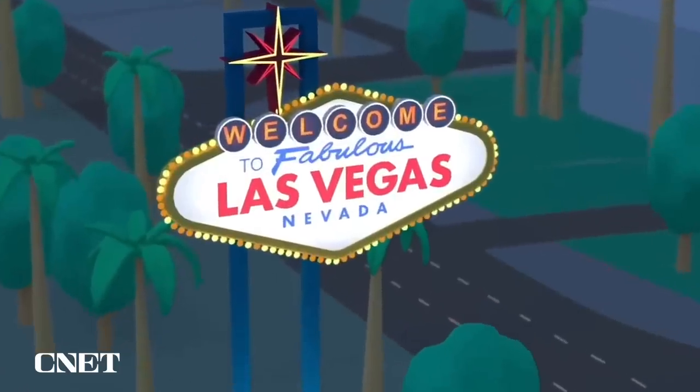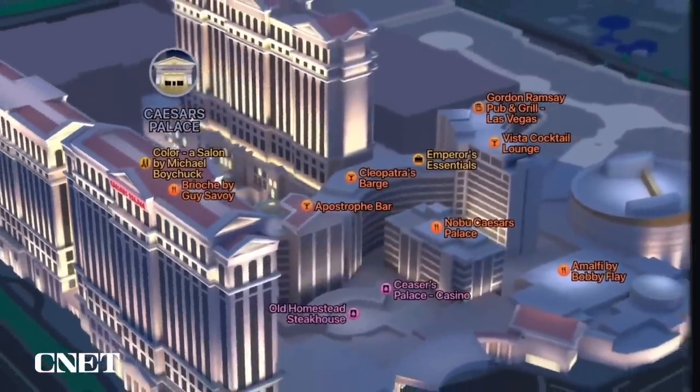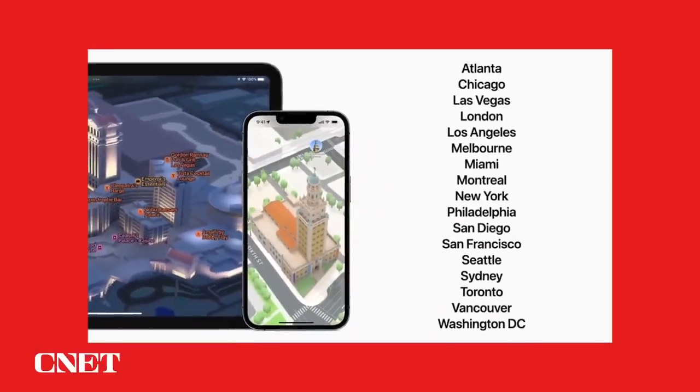And we're adding Las Vegas, which looks stunning. And before the end of the year, we'll add six more cities, including Miami, Chicago and Sydney.